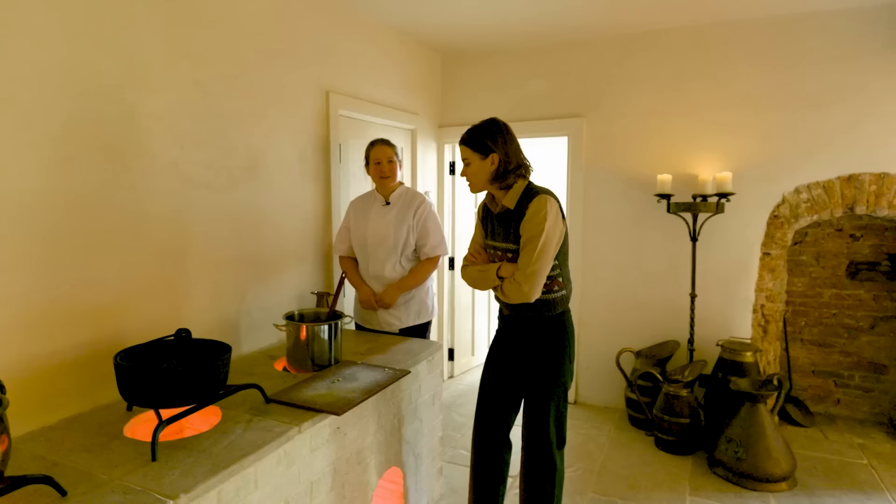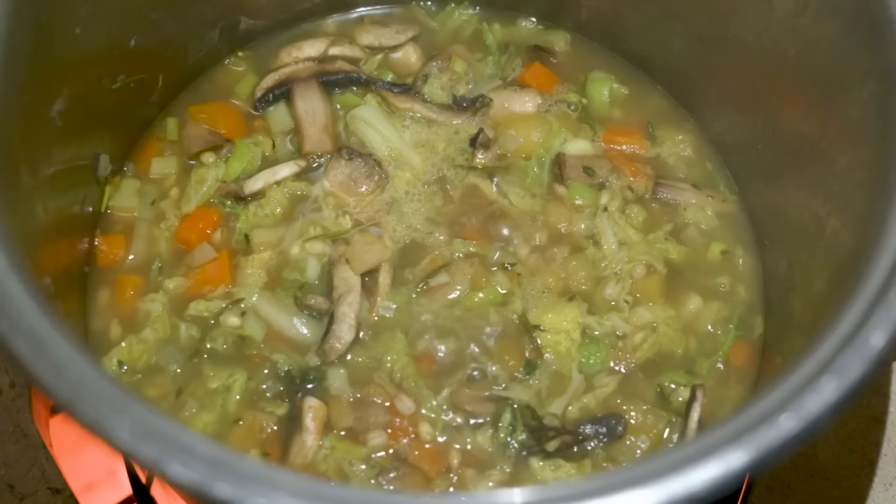It smells incredible. My belly's rumbling already — perfect on a very cold day, that's for sure.